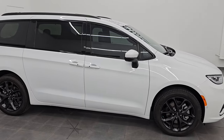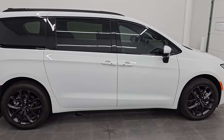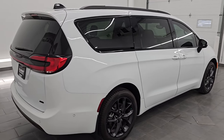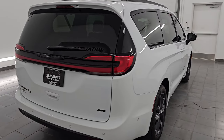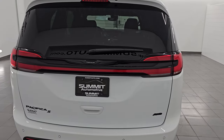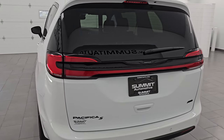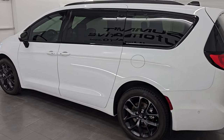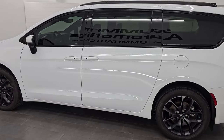Hey, this is Brett. Hope everybody is having a great day out there today and I am super excited to go over this ultra clean 2023 Chrysler Pacifica Touring L all-wheel drive with the S Appearance Group and the Safety Sphere Group, which gives you the perpendicular and parallel park assist as well as the front and rear parking sensors with stop.